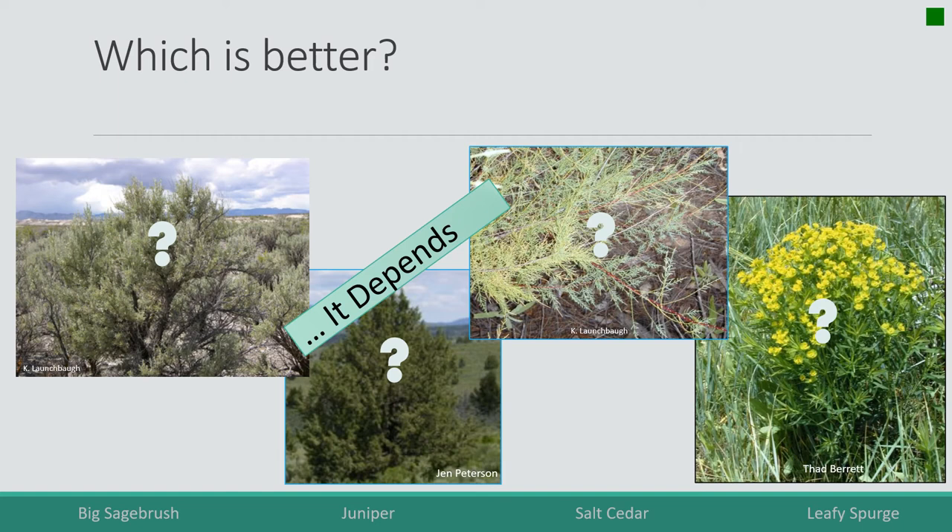Juniper palatability depends on the species — some junipers are quite palatable in Texas, but western juniper in the west is generally not very palatable. Salt cedar is pretty much not palatable for anything. It accumulates a lot of salt, and while animals can take a bite or two to meet their salt requirements, they can't handle more. When you walk through a field of salt cedar, the salt crumbles off on you and you come back a salt lick.